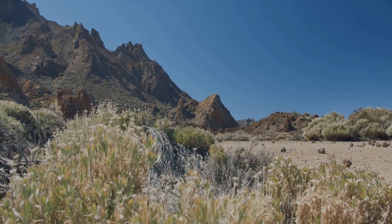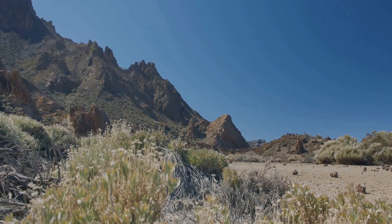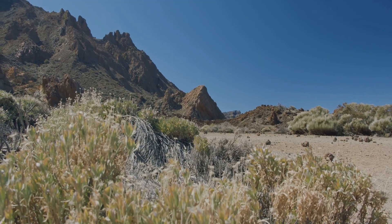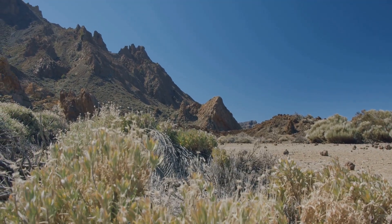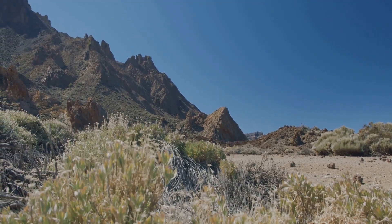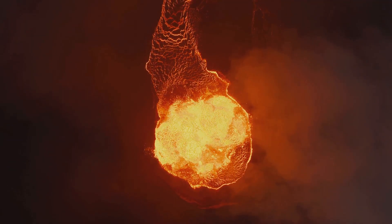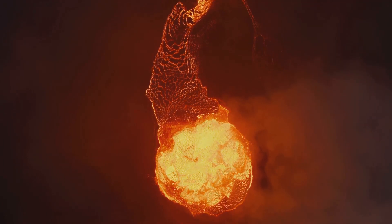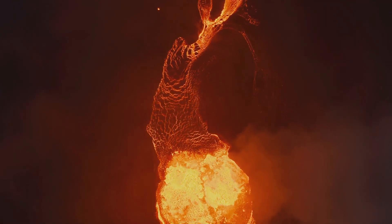Think of a rhyolite dome as nature's volcanic muffin — an impressive rounded mound formed by the slow eruption of thick, sticky lava. These domes are not your typical volcanoes with dramatic peaks or craters. Instead, they rise quietly, building up layer by layer as the lava oozes out and piles up over time. Rhyolite magma is incredibly thick and sticky, so instead of flowing away like runny lava, it piles up right over the vent, creating a dome that grows taller and steeper with each eruption.